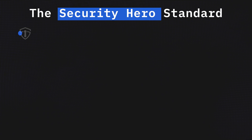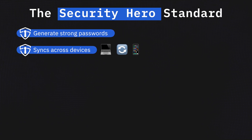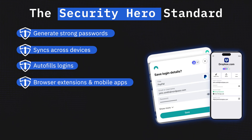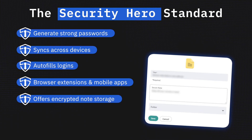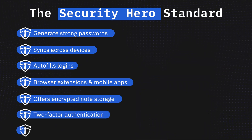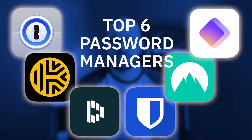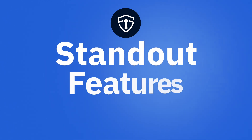Welcome to Security Hero. In this video, I'll help you find the best password manager for your needs. All the password managers we're about to talk about meet the Security Hero standard: they create strong passwords, sync across multiple devices, have autofill on logins, and come with browser extensions and mobile apps. They also offer encrypted storage for notes, two-factor authentication, and can help flag weak or compromised passwords before they become an issue. Let's dive into the top six password managers of 2025.